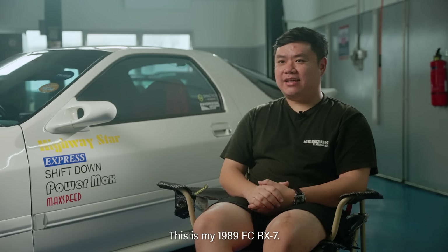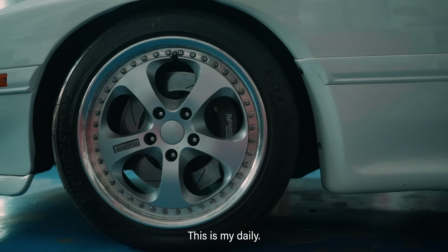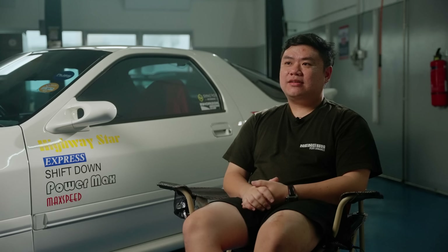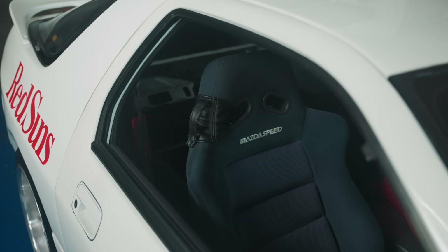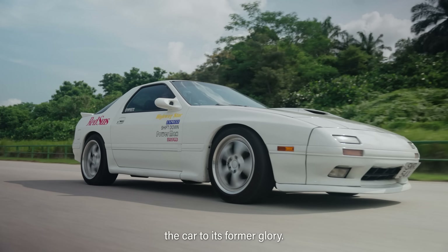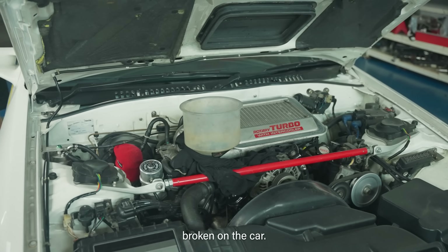This is my 1989 FC RX7. This is my daily. When I bought the car, it was white-bodied and there was a massive GT wing. That wasn't my style because I tend to like cars a bit OEM plus, and I wanted to restore the car to its former glory, but what I didn't count on was how many things were already broken on the car.